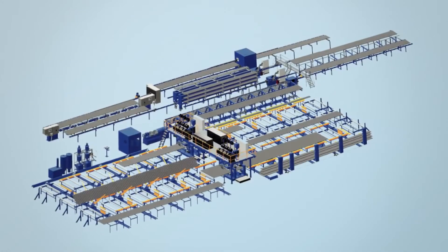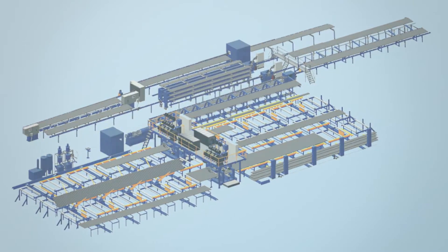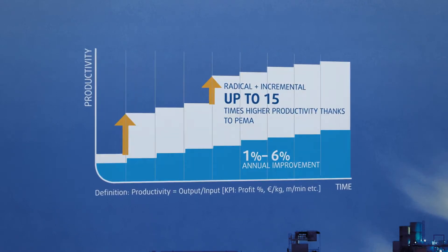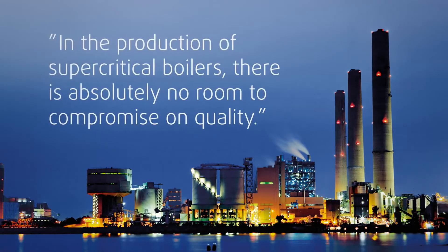Do something radical. Forget the traditional replacement investments and order an automated, tailor-made production line from PEMA. As a reward, you get a revolutionary productivity leap. As a bonus, you get a significant improvement to end product quality.